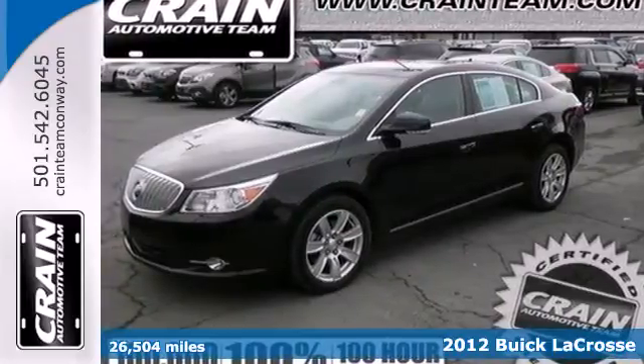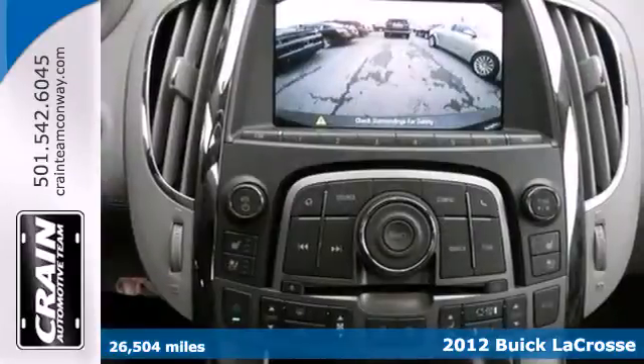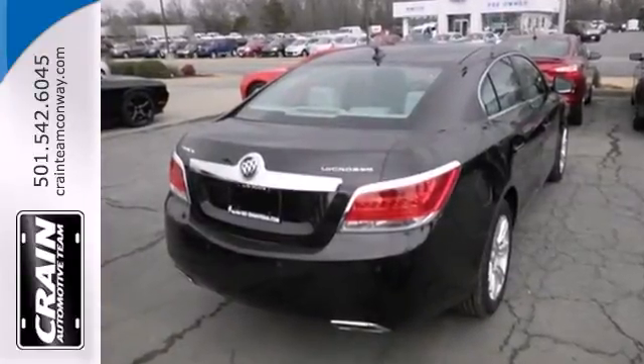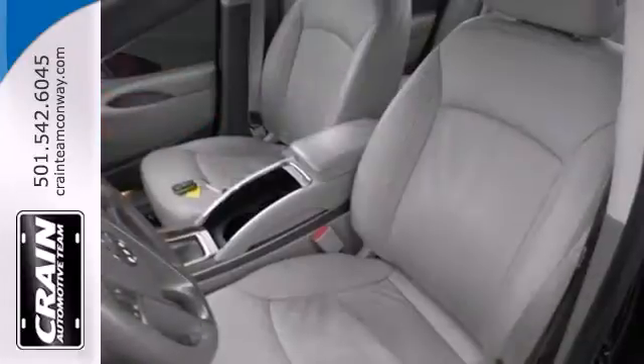Here's a 2012 Buick LaCrosse — drive a sedan that provides all-around satisfaction. This LaCrosse comes standard with heated mirrors, stability and traction control, and anti-lock brakes for safety, and a tilt-and-telescopic steering wheel with audio controls for convenience. Get in quick with keyless entry and stay protected with a security system.